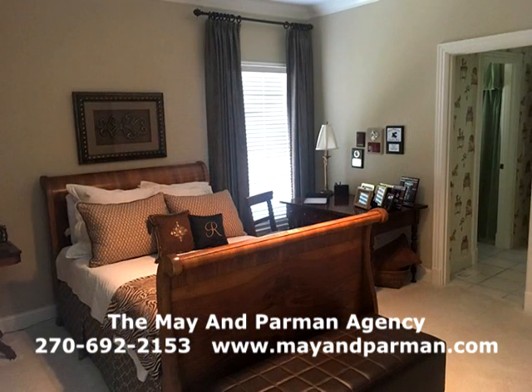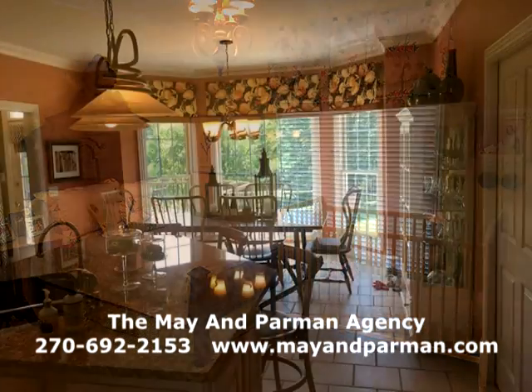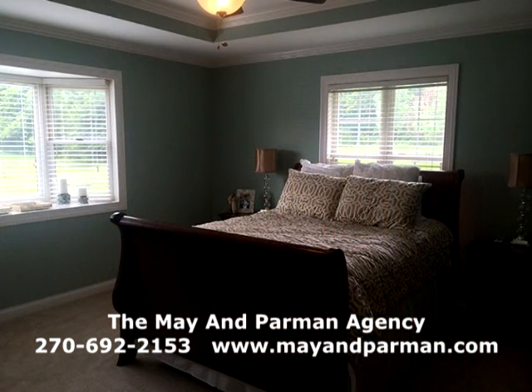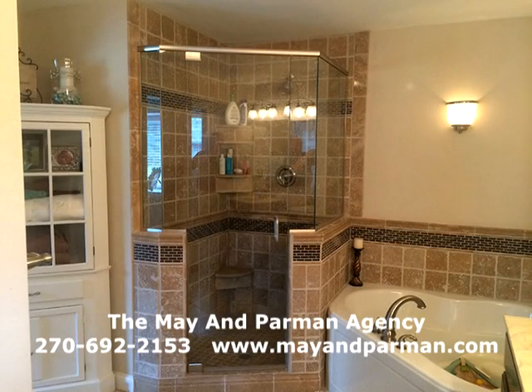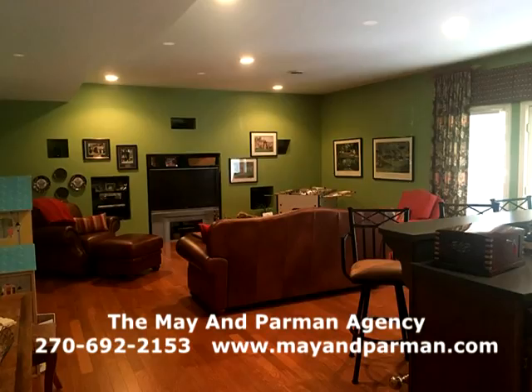Outside there is concrete everywhere for parking. On the deck you have unbelievable views, and outdoor living is exceptional. No matter where you look in this home, there are windows with views and natural lighting everywhere. This is a custom-built home and it's going to go quickly. Call Team Mayhem Parman now for your tour at 692-2153 or visit mayhemparman.com.